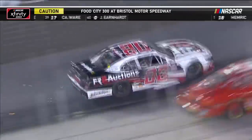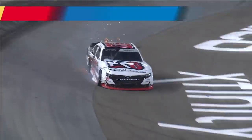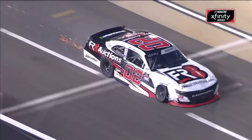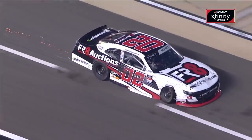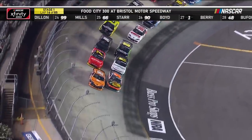Harrison Burton on the outside. From the 0-2 of Breton Moffitt — and this is not the welcome back Breton Moffitt wanted after being away from the car for two weeks. Looks like he's had contact with the outside retaining wall. Daniel Hemrick, the race leader, chose the outside. So we'll see how this works out for him.